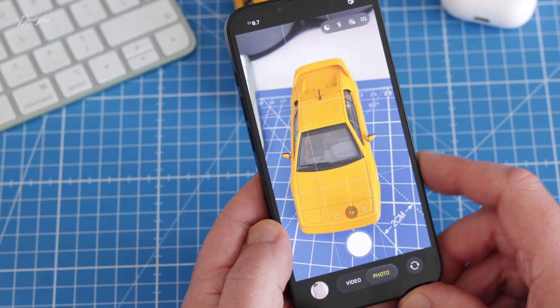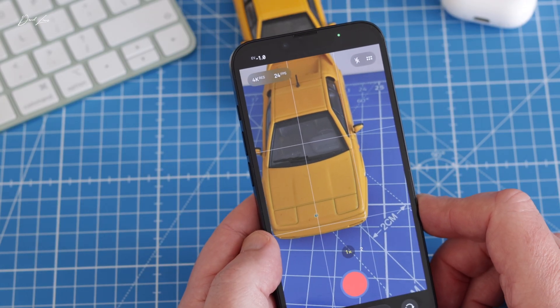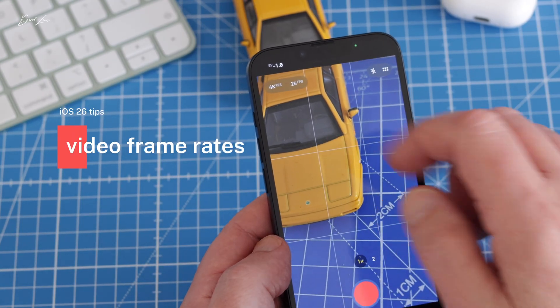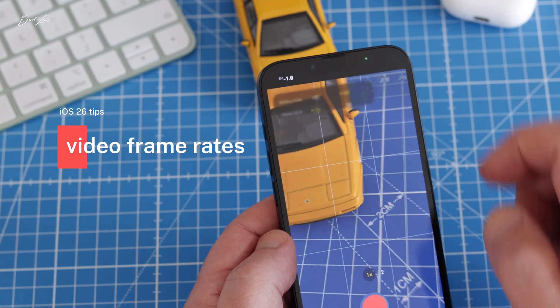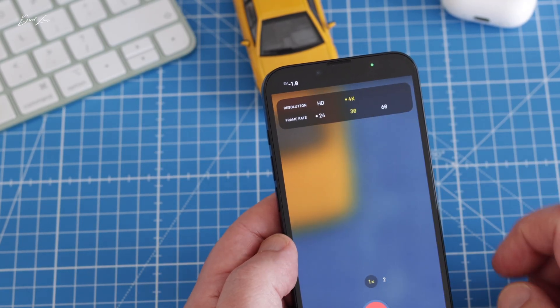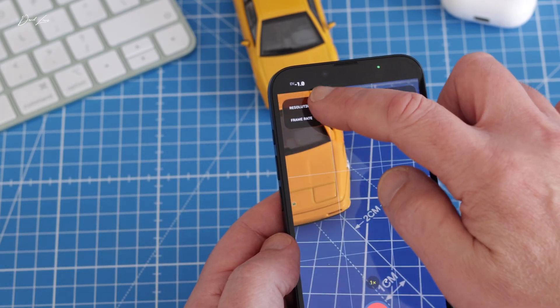Still in the Camera app, switching over to the video side of things. Before, if you wanted to change frame rates for video, it meant going through a menu at the top of the screen. That's now been simplified — frame rates now appear at the top of the camera screen itself. Simply by tapping there, you can choose the resolution and frame rate you want to shoot at. It's another example of the clean lines of iOS 26.